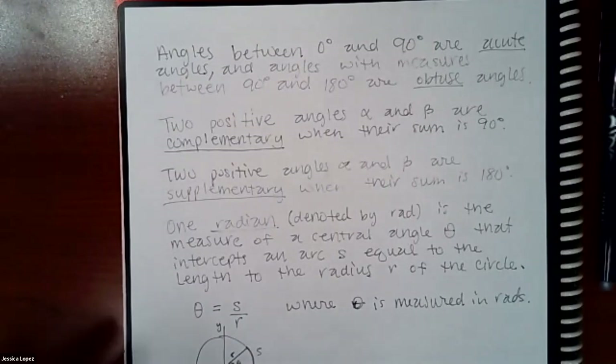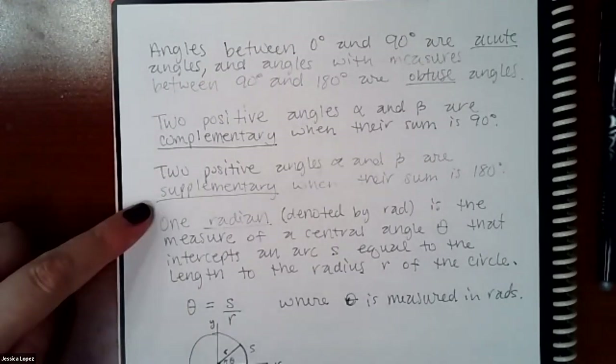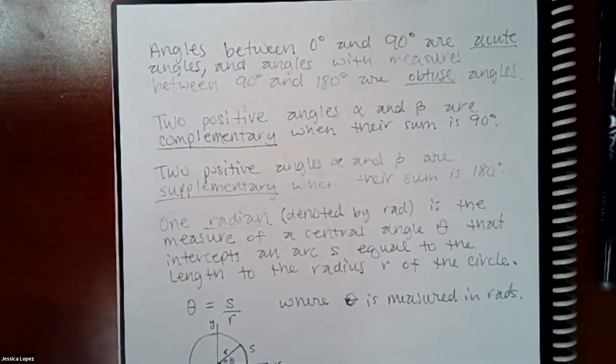Angles between 0 and 90 degrees are called acute angles. Angles between 90 and 180 degrees are called obtuse angles, which you may remember from geometry. If you have two positive angles alpha and beta, they're called complementary when they add up to 90, and supplementary when they add up to 180. I remember: C before S, and 90 before 180.